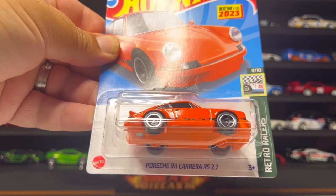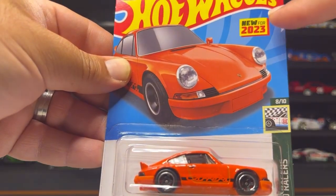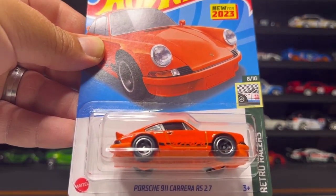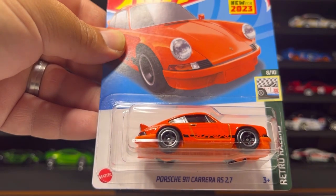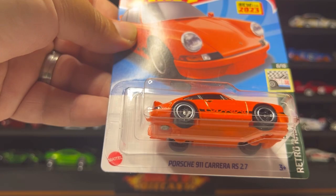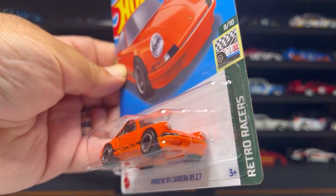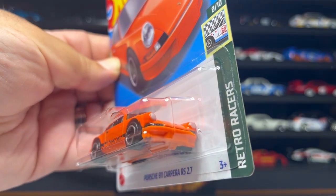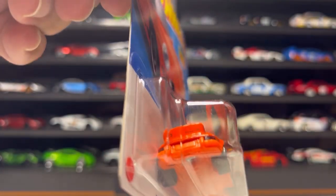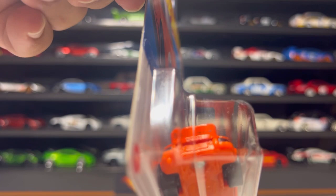Next up is this awesome Porsche 911 Carrera RS 2.7 — a new casting for 2023. There was a previous release in white; we now have this in orange with a black interior, clear glass all around, black wheels with a chrome ring, and matching orange chassis. It's got very nice detail on the front — Porsche badge, headlight detail — and on the back it says Porsche inside the wing, and I believe it says Carrera as well.